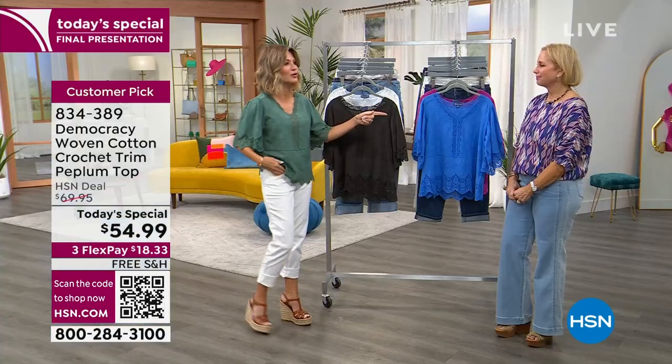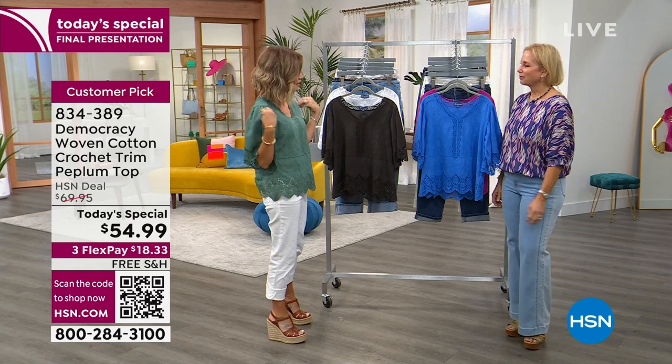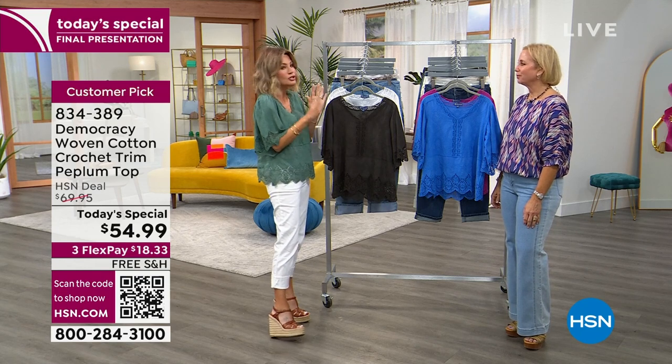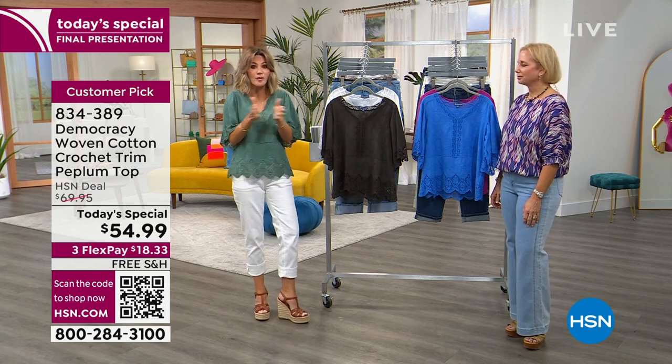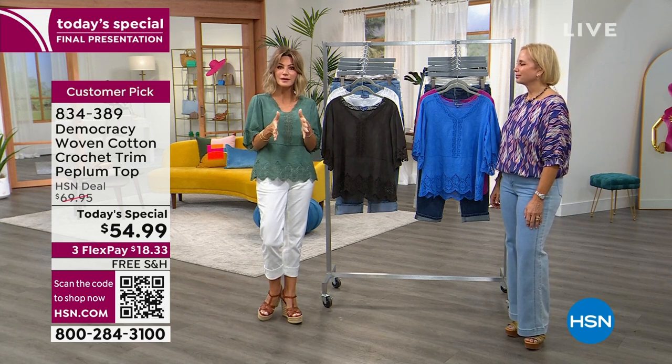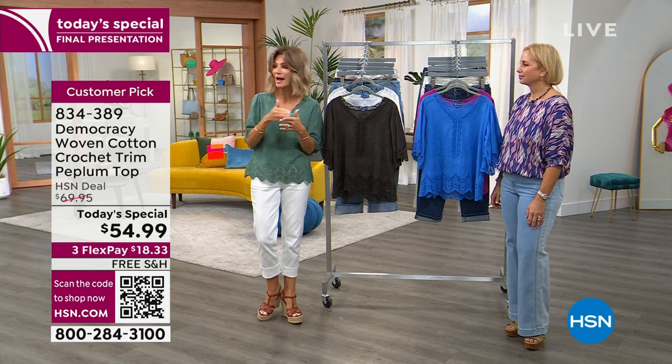I bought a little crochet bolero and spent almost $200 just because of the crochet. It's so popular right now — crochet has a vintage, very boho vibe but it's always very expensive. So if you like that kind of feel, pick this up today. I want to go over all the sizing.